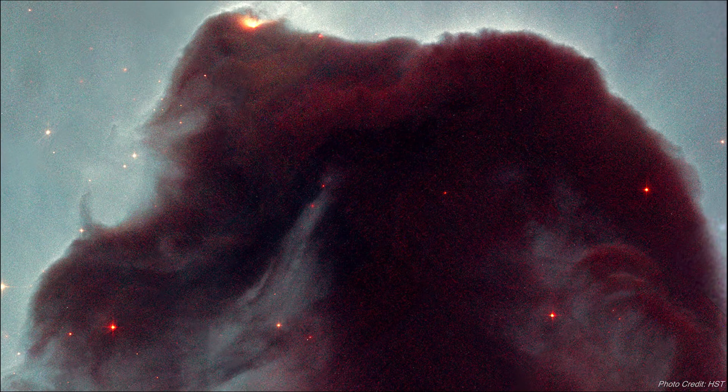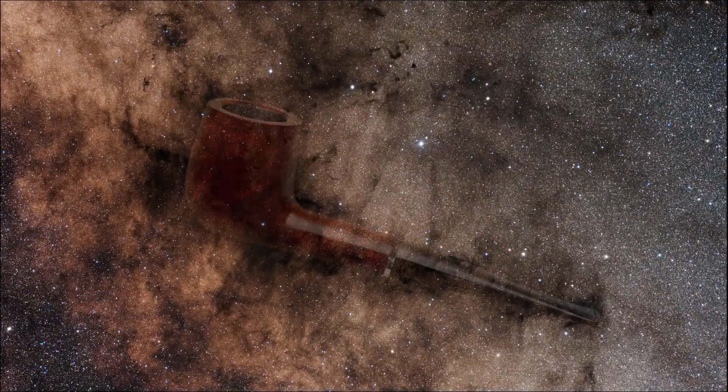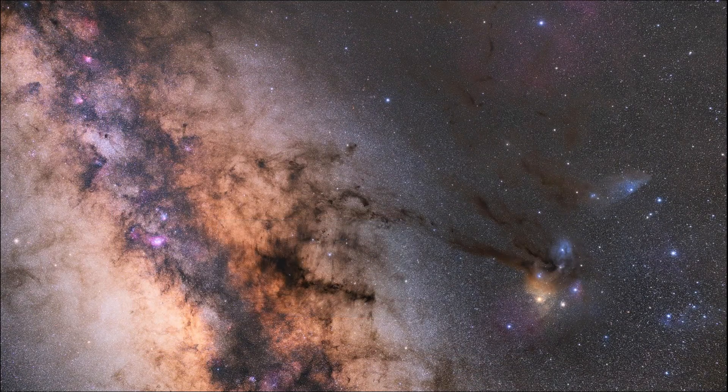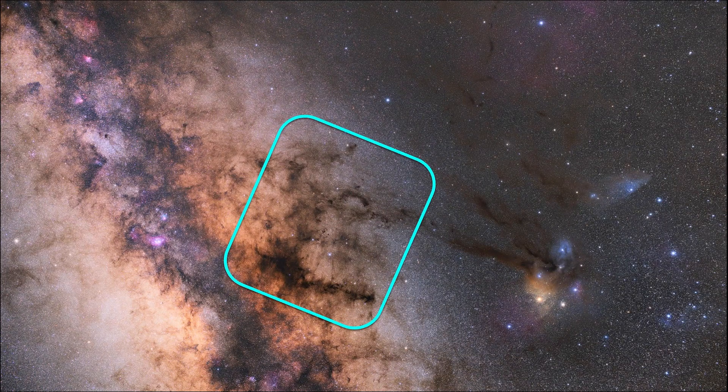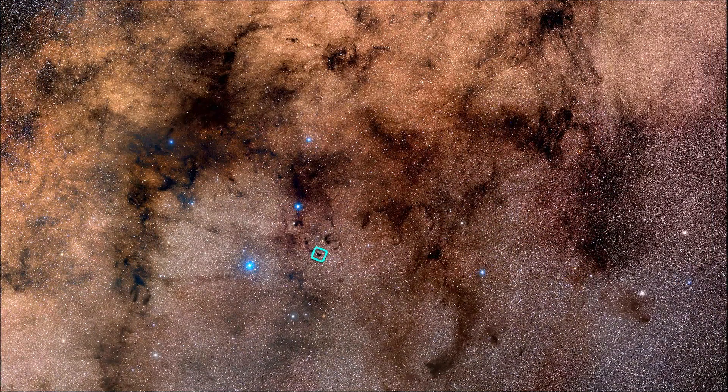One of the best places to look for interstellar reddening, and specifically interstellar extinction, is in the heart of the Milky Way galaxy itself. If we aim our view to the constellation Ophiuchus near Sagittarius, we can see the Pipe Nebula, an area of interstellar extinction shaped much like a tobacco pipe. The Pipe Nebula is actually just one part of the larger Dark Horse Nebula, an even larger area of interstellar extinction. If we zoom in on the belly of the Dark Horse, we'll see a familiar sight — Barnard 68.